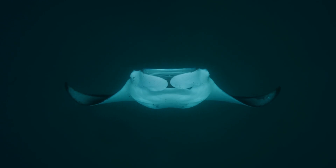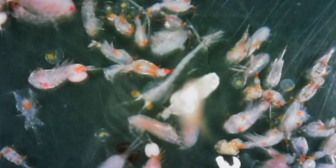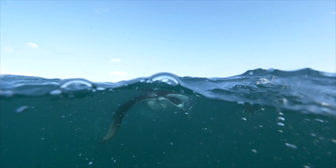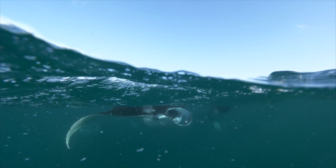Even with the huge size of these gentle giants, they still feed on the tiniest creatures in the sea — zooplankton. Manta rays are filter feeders that use their specially adapted gills to filter out plankton from the water while swimming with their mouths open through the water column.